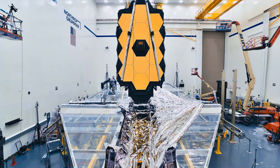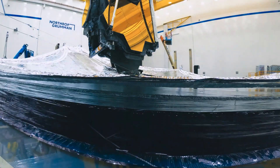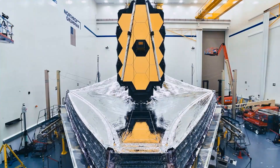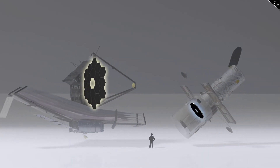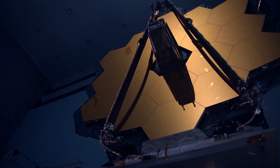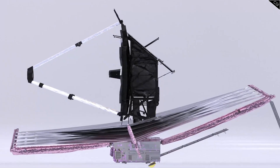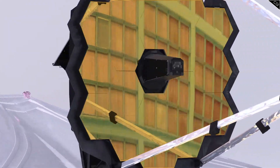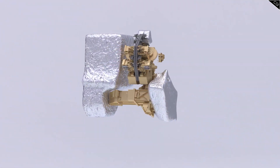It is a 6,500kg monster, with a sunshield whose 14x21 metre dimensions are around the size of a tennis court. Its mirror for capturing light is six times larger by area than Hubble's lens, which allows it to pick up more photons from further away to create crisp images. It boasts numerous cameras and scientific instruments, which allow it to see across the infrared spectrum — a feature that is vital to its unique mission.